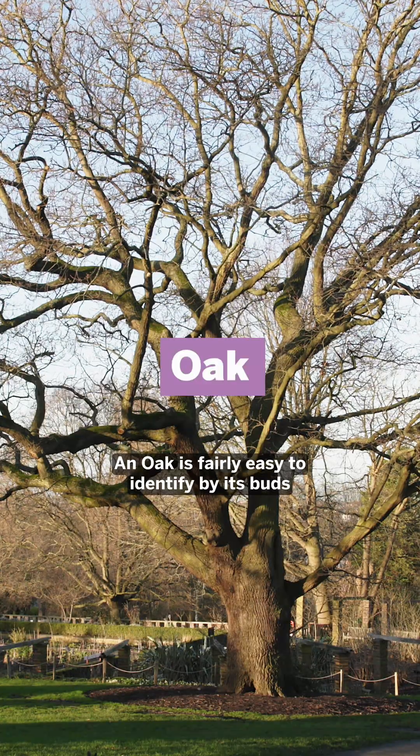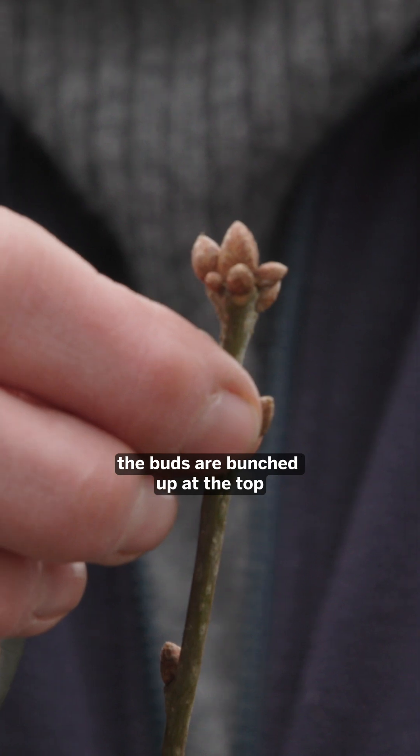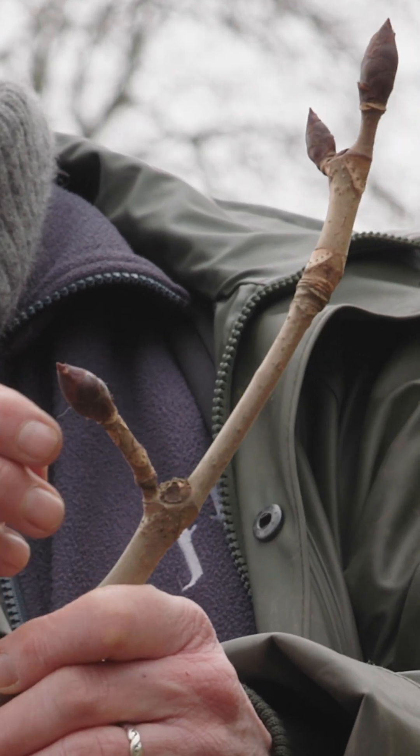An oak is fairly easy to identify by its buds in winter — the buds are bunched up at the top. The horse chestnut has really fat and sticky buds.